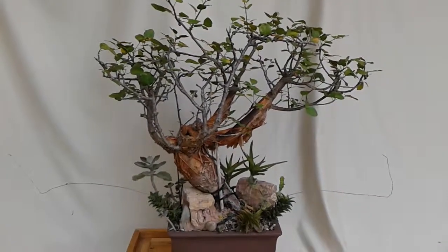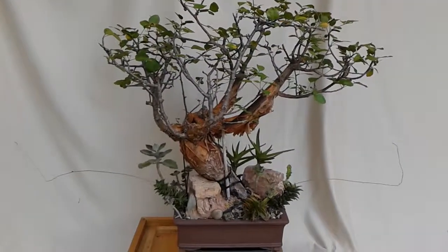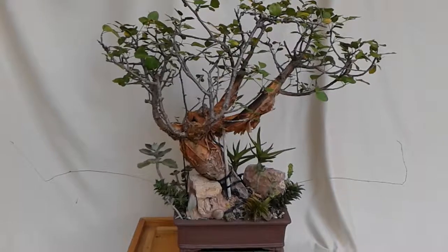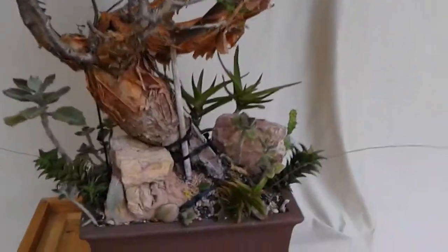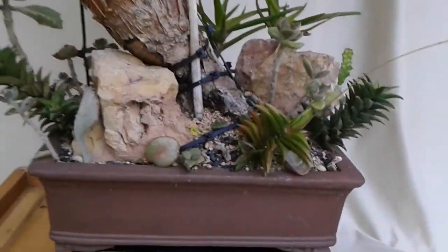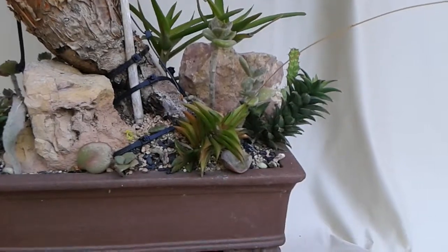Hi, it's Alan from Green Canvas Interiorscape. This is Bercera Fagaroides, one of our smaller plantings. And this one engages a lot of people because of those cool, wacky Haworthias.